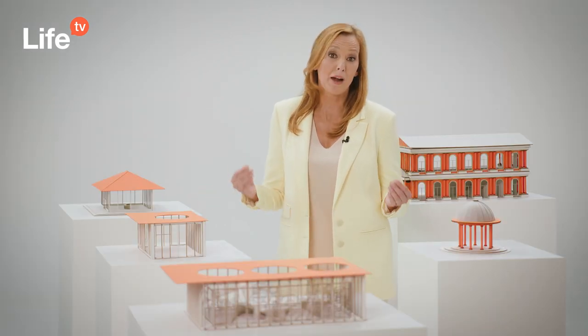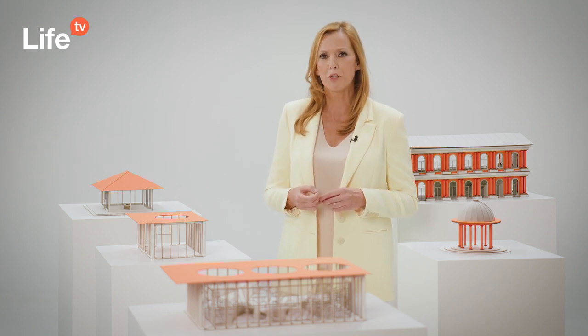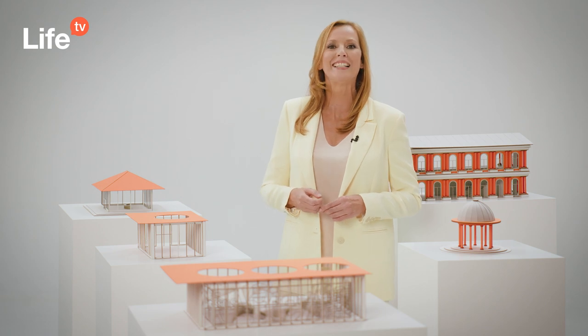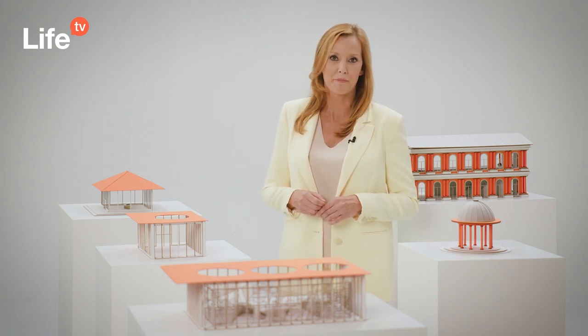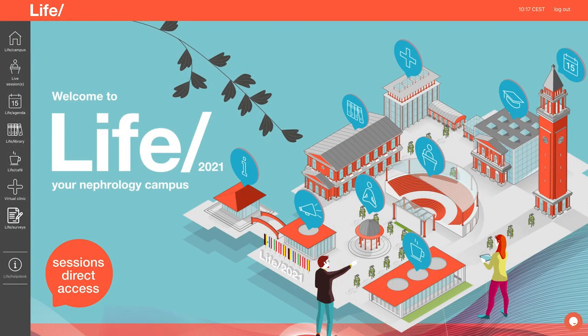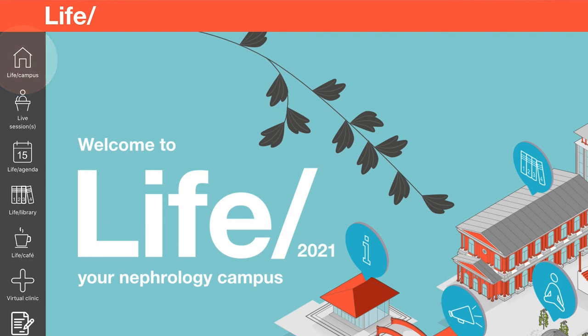To help you keep track of which building you are exploring, it will always be shown at the top of the page. Clicking on it again will lead you back to the main LIFE campus overview. Another way of coming back to the campus is the home button, which you can find in the taskbar on the left-hand side.